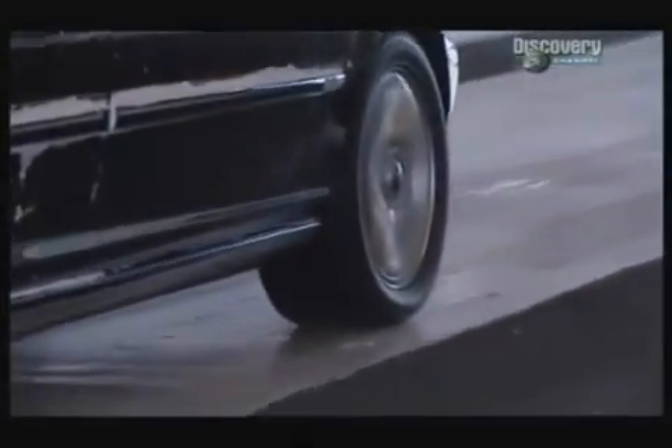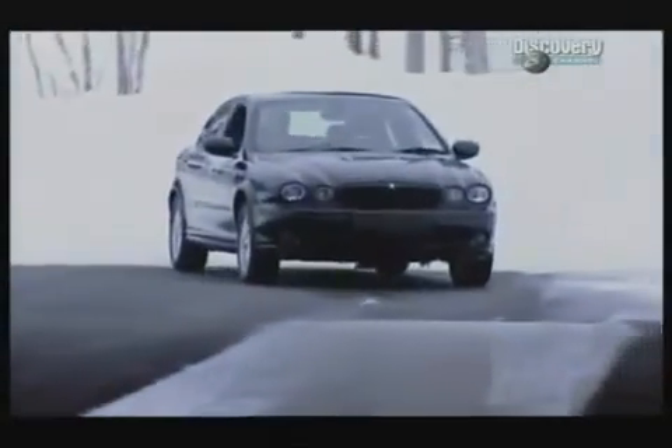I'll take a run at it. No matter what I tried, the front-wheel drive X-Type wasn't going up. But turn the traction control on and power is automatically restricted so the tyre's grip is never overwhelmed. The hill is conquered with no fuss at all.